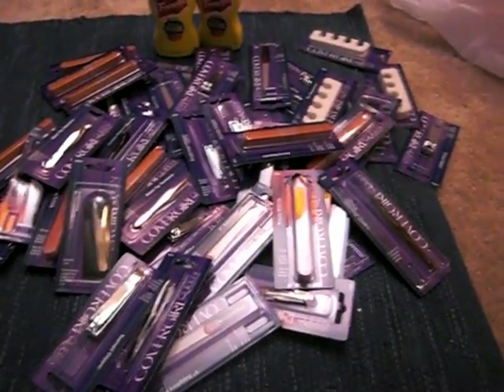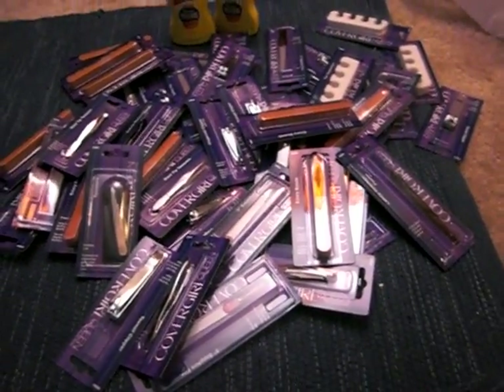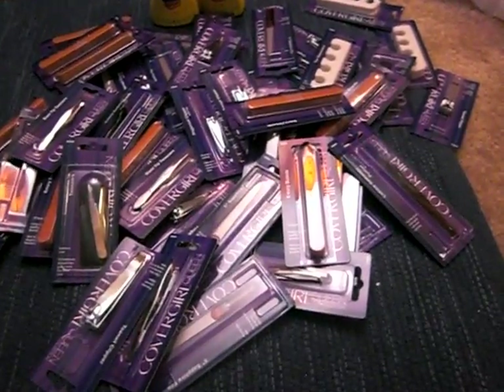I did use a different coupon for the Cover Girl this time — I used the $2.50 off of two. Now, Family Dollar doesn't give you change back or an overage or anything like that.